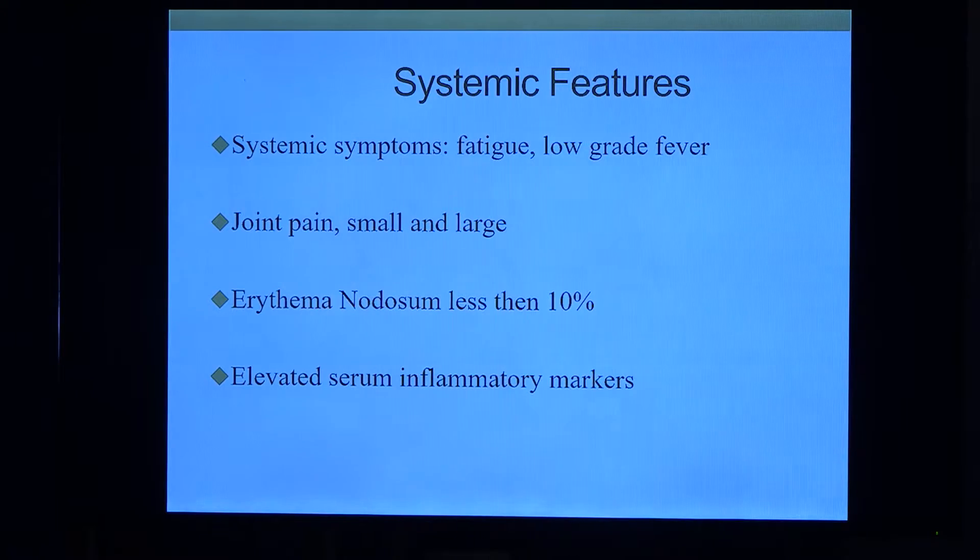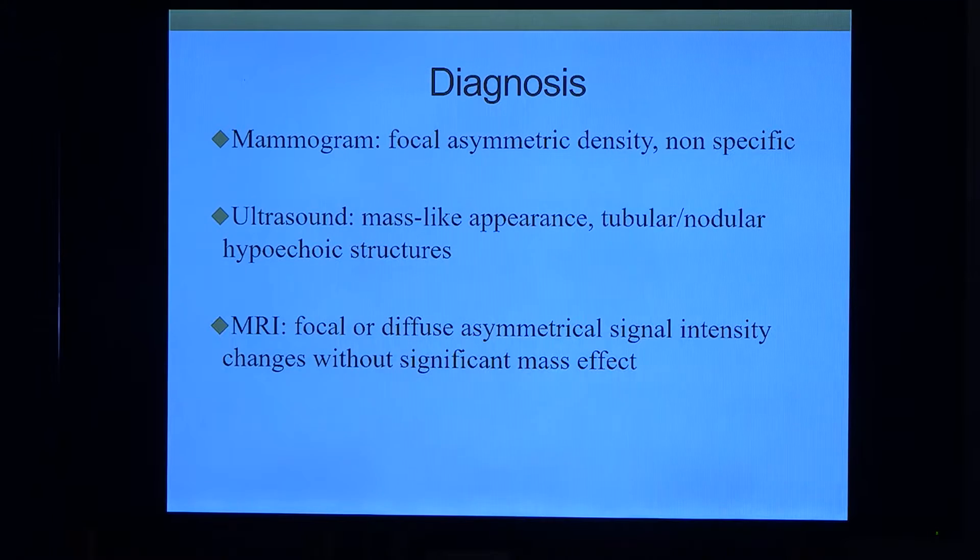It can be accompanied most of the time with systemic symptoms: fatigue, low-grade fever, joint pain both small and large, erythema nodosum in less than 10%, and elevated serum inflammatory markers — ESR and CRP. As you'd expect with anyone presenting with a breast nodule, you start with mammogram and ultrasound, which show very non-specific density. If you want to be more sophisticated, you can get an MRI, which is also very non-specific.